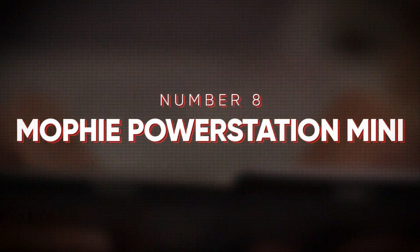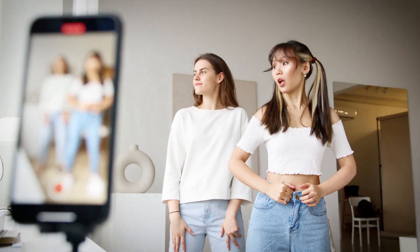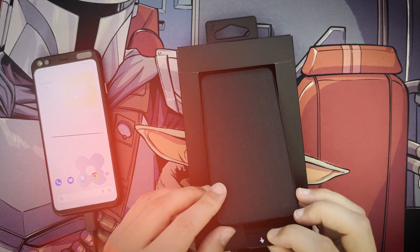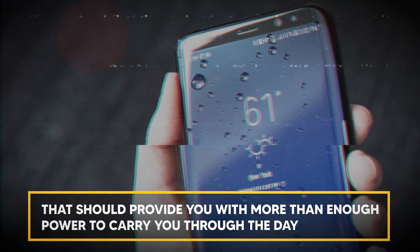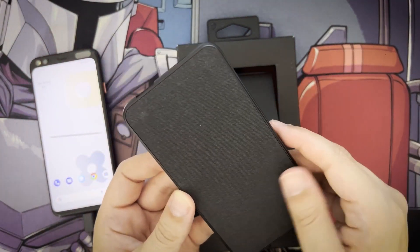At number eight is the Mophie Power Station Mini. You can never have enough juice. Whether you're using your phone to stream Spotify at the library or record a video for a project, the additional 3,000 mAh battery in Mophie's Power Station Mini is the same size as the battery in smartphones like the Galaxy S8. That should provide you with more than enough power to carry you through the day, yet it's small enough to be stowed away invisibly in a bag or backpack.